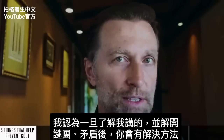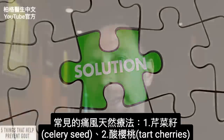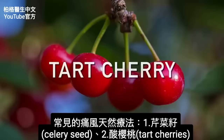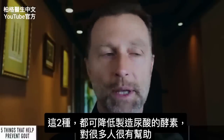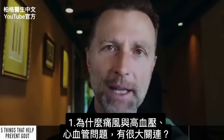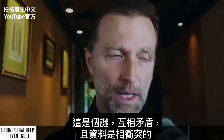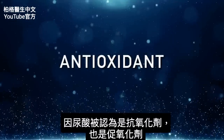Once you understand some of these things I'm going to talk about and sort out these mysteries and paradoxes, you'll have a solution. A common natural remedy for gout is celery seed; another common remedy would be tart cherry. Both of these can actually inhibit that enzyme, which is probably why they do help a certain amount of people. But there's a high correlation between gout and high blood pressure and cardiovascular problems — that's a mystery that relates to this paradox.